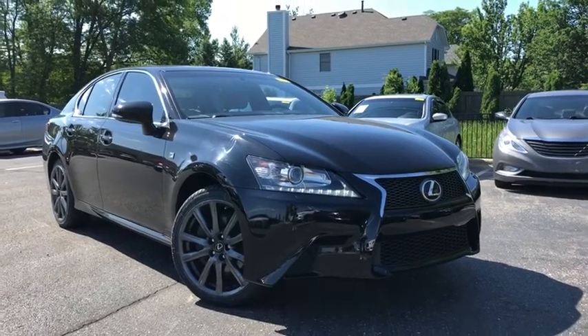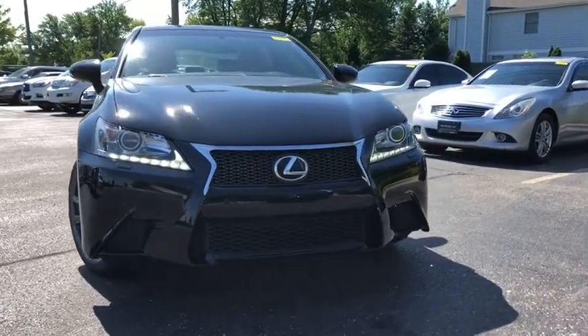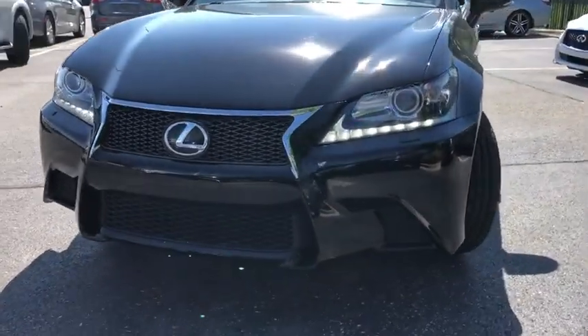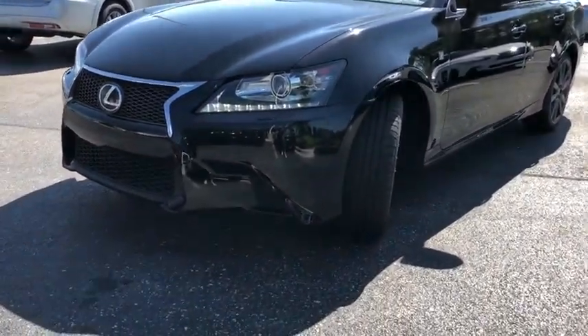Take a ride in the 2015 Lexus GS. Looking to create the ultimate sports sedan in both price and performance, Lexus came up with a truly exceptional car. This is one model that can hang with the best Europe has to offer.